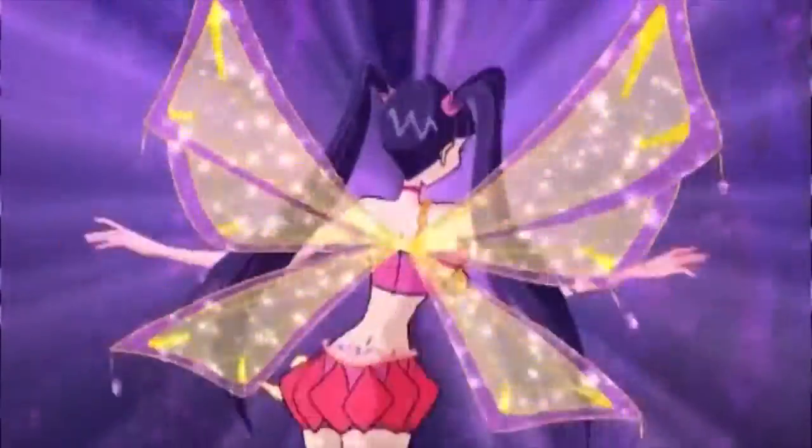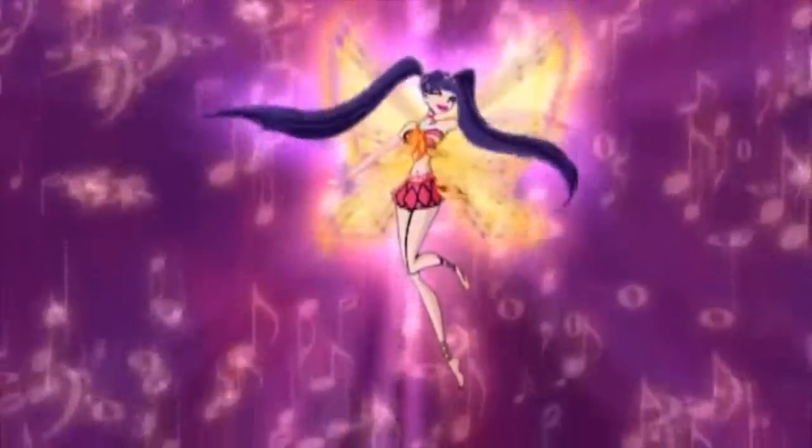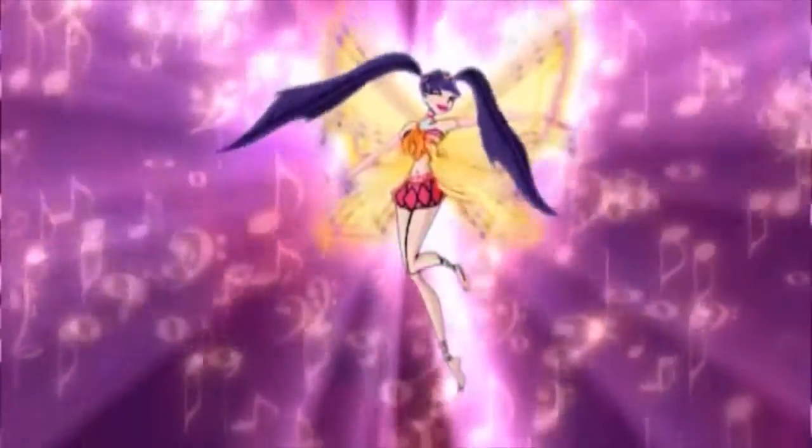I love how they put her hair in two pigtails. Even though in the show, her series for season three where she gets her Enchantix, her hair is already still in pigtails. But I love how they give her little scrunchies — hair ties, hair wraps, whatever you call it.